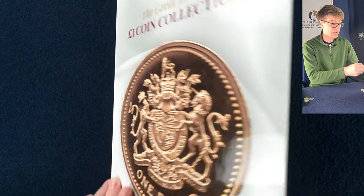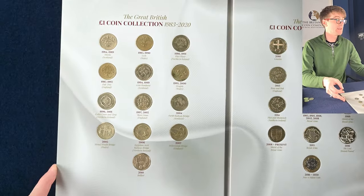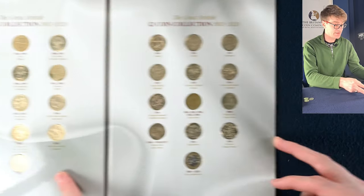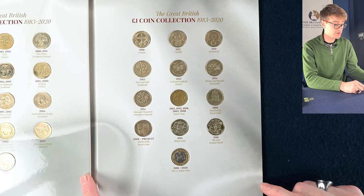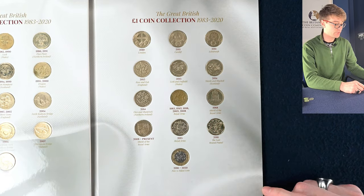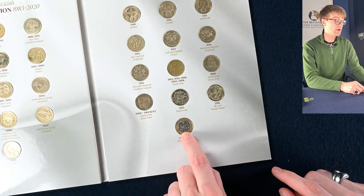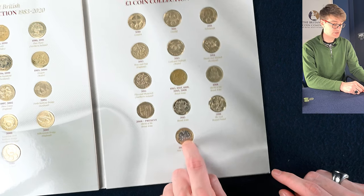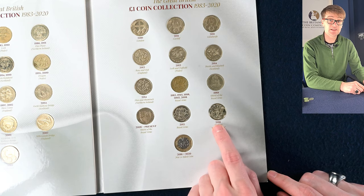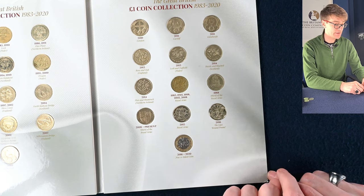We've got another collection book — this one is the round pounds. We see completed collections here. The one to look out for is the Edinburgh one; that's the rarest of the old round pound coins. There's also one of the new 12-sided pound coins as well. And a 2016 coin, which is quite exciting because that is a coin that didn't go into circulation — the last round pound. Exciting stuff.